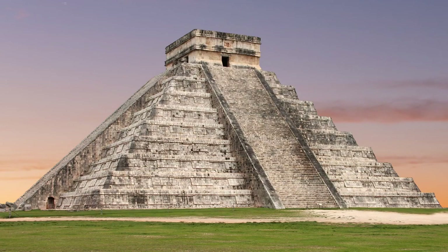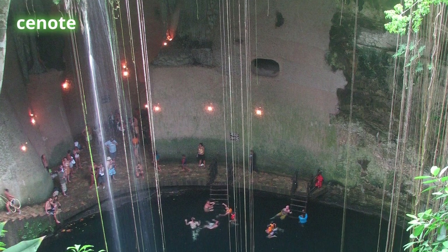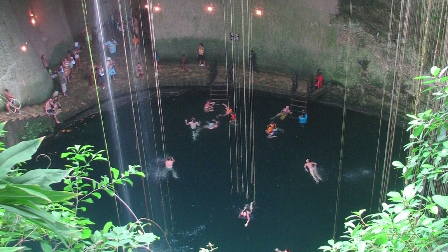Perhaps also by design is the placement of the pyramid. It sits upon what is called a cenote, which is a natural opening in the ground that exposes fresh groundwater below. There are a number of them around Chichen Itza, and they were of great importance to the Maya as a source of water and an entrance to the underworld and home of the gods.